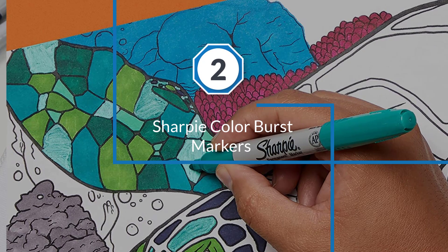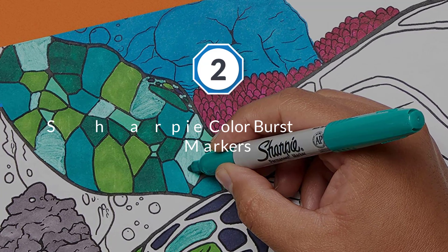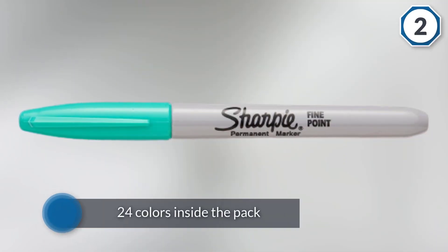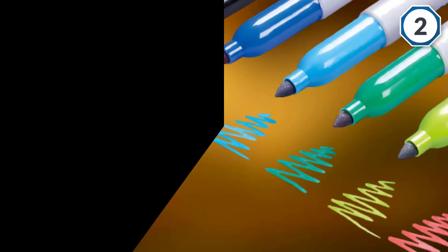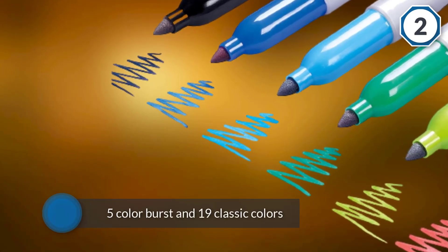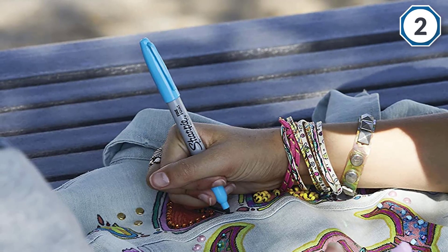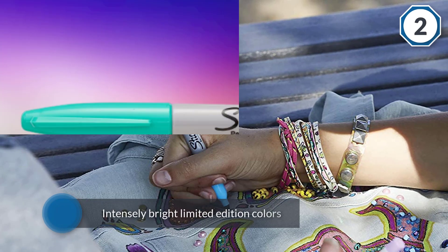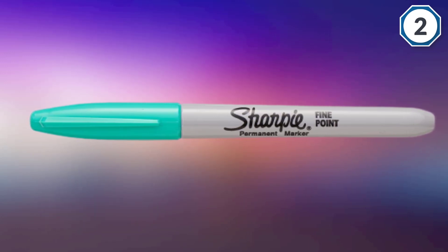Number two: Sharpie Color Burst markers. Want a colorful artwork? Get this set of permanent markers and you will surely have a wonderful and colorful masterpiece. There are 24 colors inside the pack, with five Color Burst and 19 classic colors. Each of them is an intensely bright limited edition color. These markers dry quickly, making them great to use on paper, plastic, wood, leather, and any other surfaces. The fine point tip is durable and great for adding detail to your work.